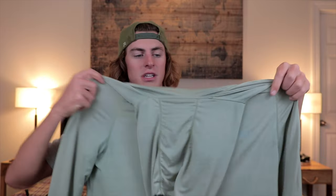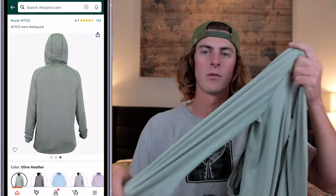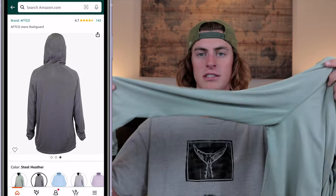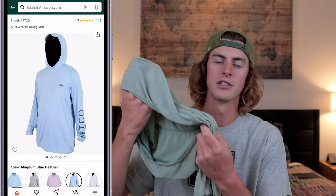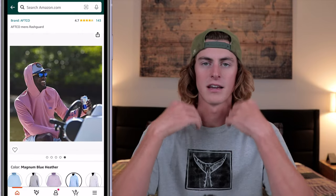Last thing in the $50 and under category is one of these really nice sun shirts. This keeps me super cool and protected from the sun during summer fishing — it's long sleeve with a big hood to protect your neck. They also have ones without hoods. I personally really like the AFCO shirts; the material is way nicer and feels cooler than other brands I've tried. It saves you from getting badly sunburned on the neck, arms, and forearms.